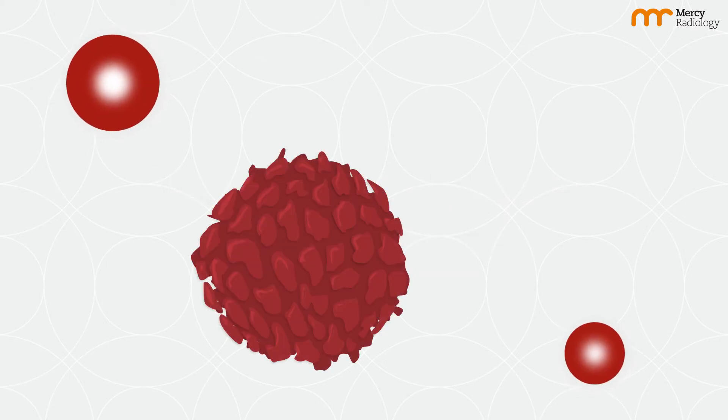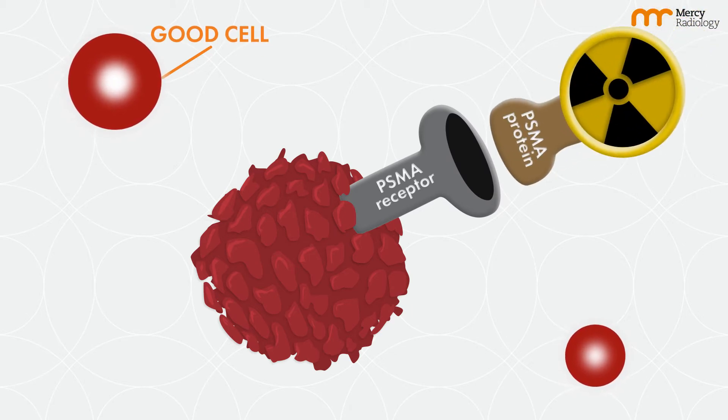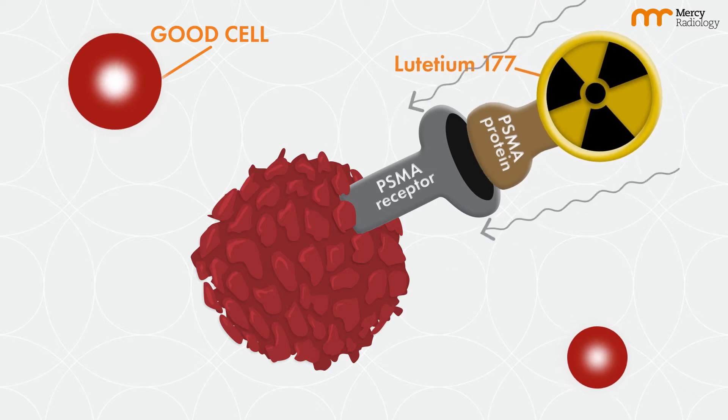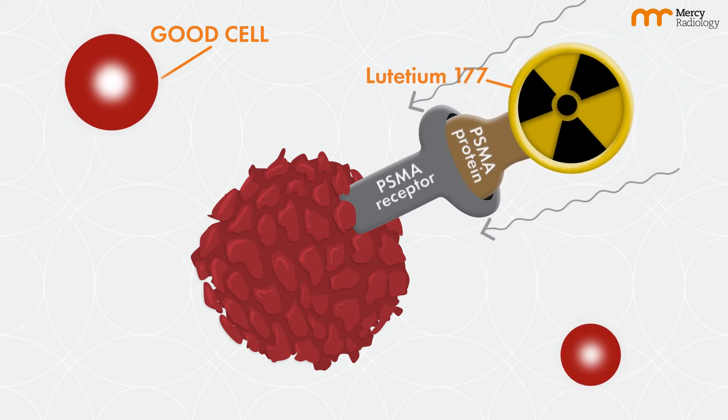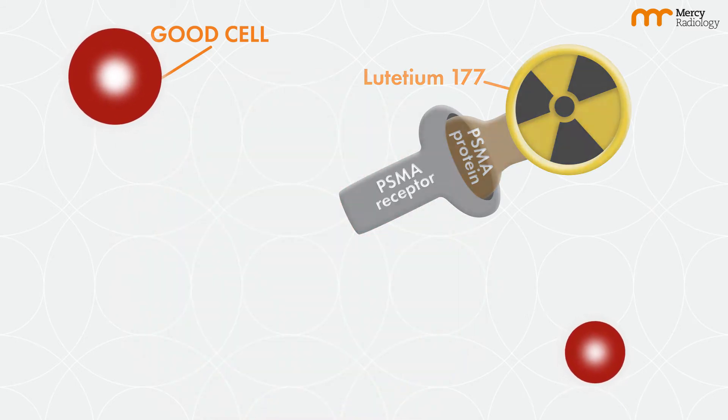The treatment targets PSMA receptors on prostate cancer cells. We inject PSMA protein attached to Lutetium-177 into the body, and this seeks out PSMA receptors on the prostate cancer cell surface. Once the PSMA protein and Lutetium-177 finds the prostate cancer cell, it emits damaging radiation to destroy the cancer cell.